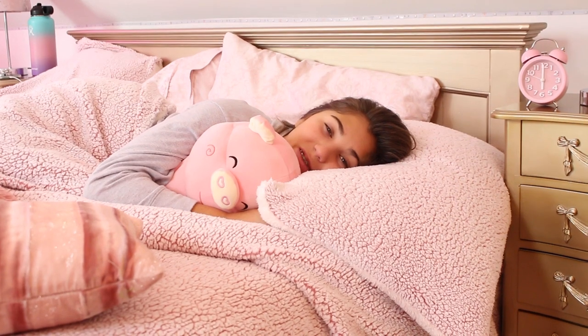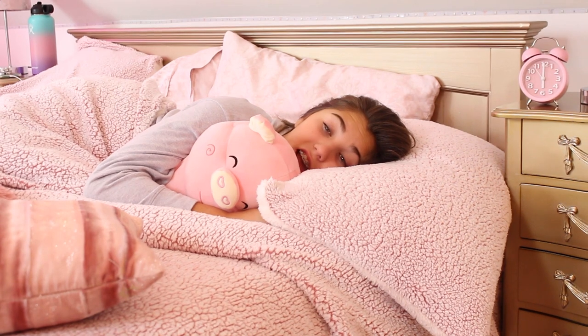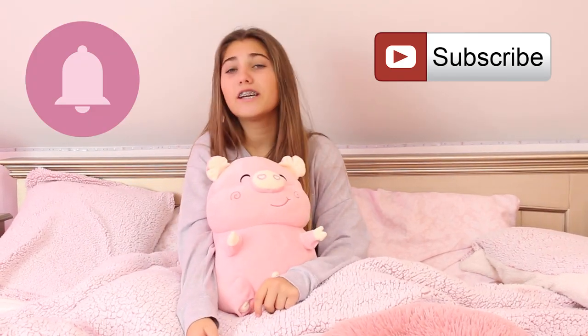Hey guys, it's Frosie and welcome back to my channel. At the moment it is 6am in the morning and it is the first day back to school — I mean first day back since lockdown started. I haven't seen my friends properly since lockdown, so I can't wait to see them. This video is my first day back to school morning routine since lockdown. Don't forget to subscribe and click that notification bell so you don't miss any of my videos.